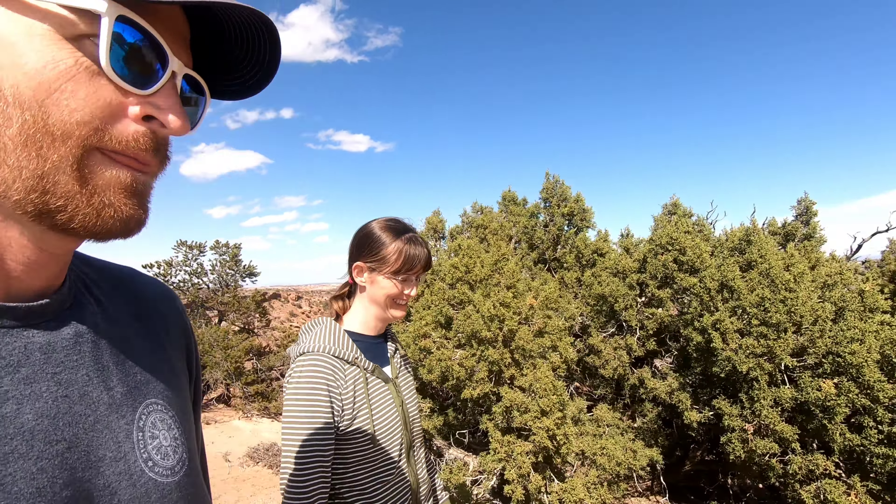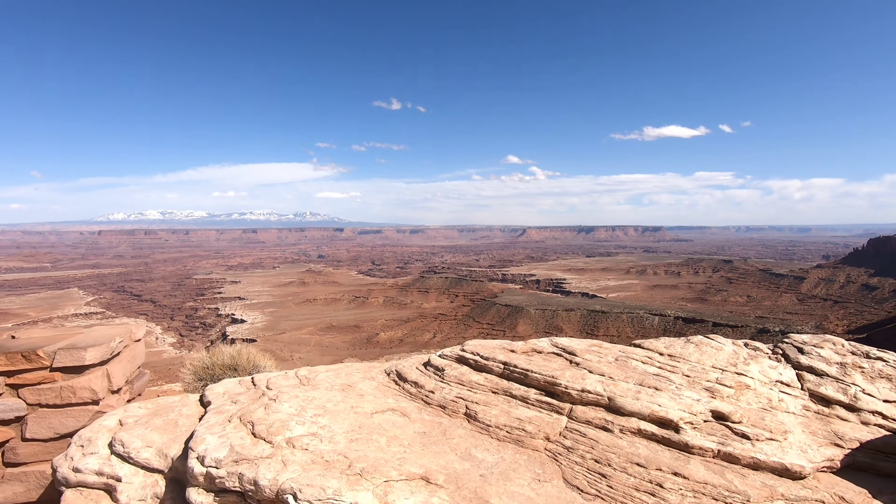We lost our traveling partners. Everybody's tired — they're all pooped out from our little hike in the wind. So we're just going to go check this out for a minute.